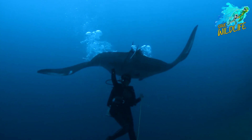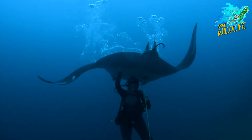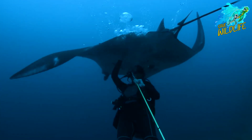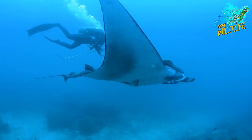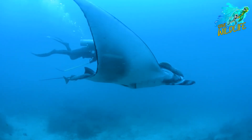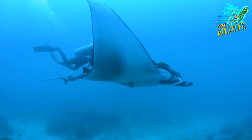Manta rays are also known to visit cleaning stations, where smaller fish provide a valuable service by removing parasites and dead skin from their bodies. These cleaning interactions not only benefit the manta rays, but also contribute to the health of the entire ecosystem.